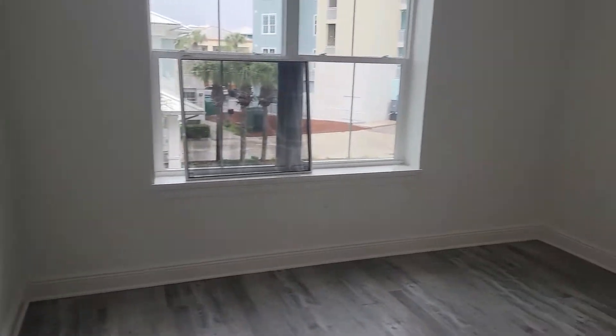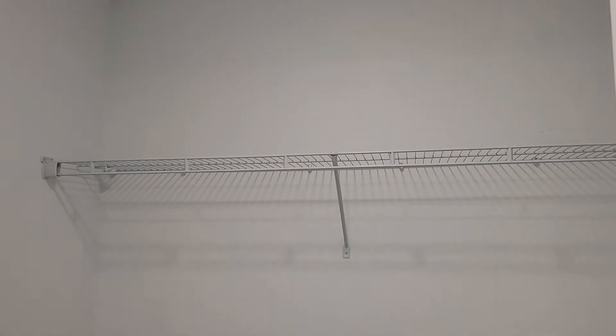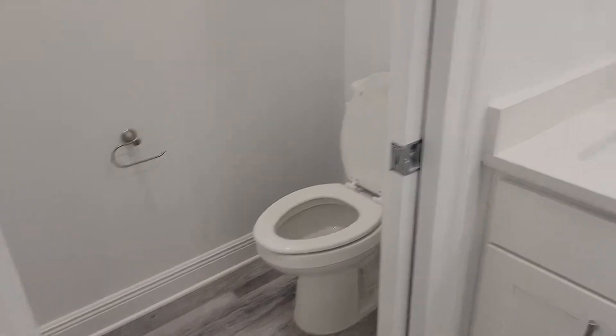Then we will go out on the balcony, which is fabulous. Here's your master bedroom. Double closets. And then two sinks and a water closet.